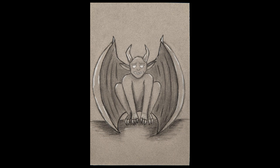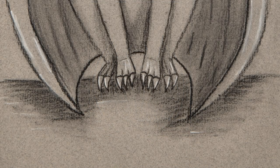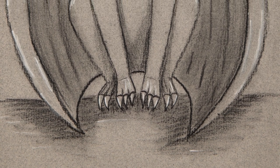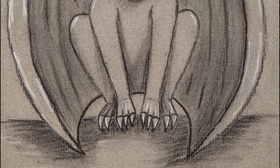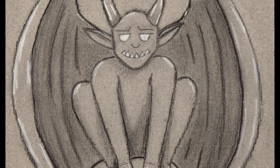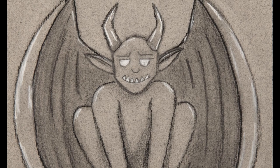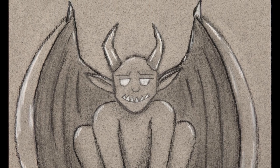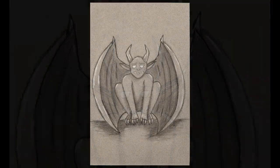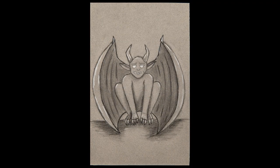This gargoyle was created by Serenity Showmaker using black and white charcoal on toned paper.